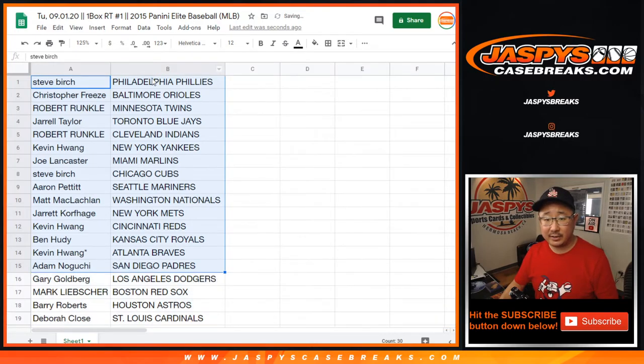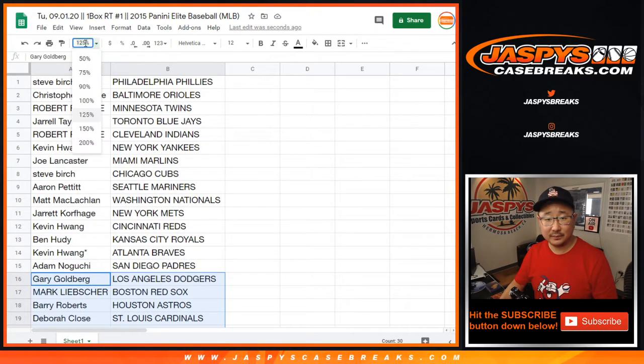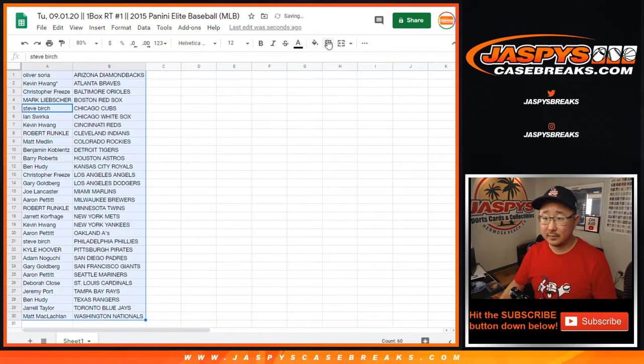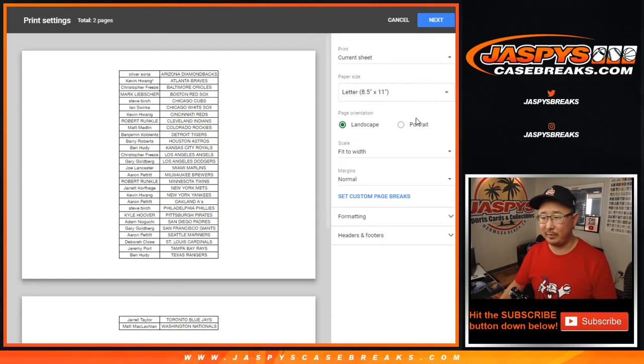All right, there's the first half of the list right here. I don't know what the big rookies are in 2015, but I guess we'll figure it out. Does anyone remember offhand? There's all the teams right here. Always be sure to look out for these little mini breaks or filler breaks, ladies and gentlemen.